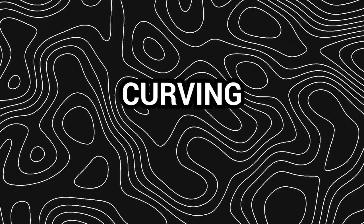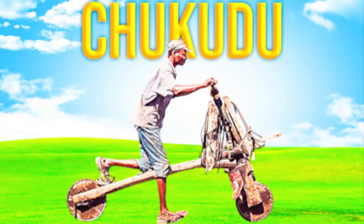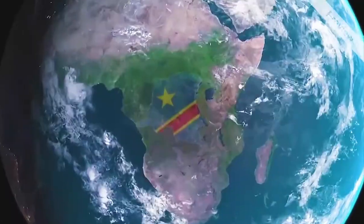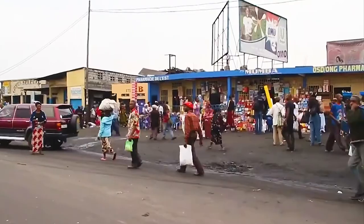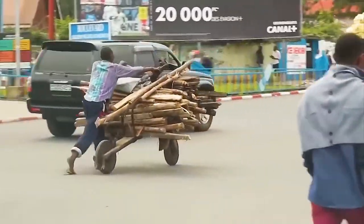Imagine a two-wheeled wonder, a marvel of human ingenuity carving its path through the rough terrains of Africa. No, it's not a motorcycle. It's the Chukudu wooden scooter. Let's travel to the heart of Africa, the Democratic Republic of Congo, where an ordinary piece of wood transforms into an extraordinary mode of transportation.